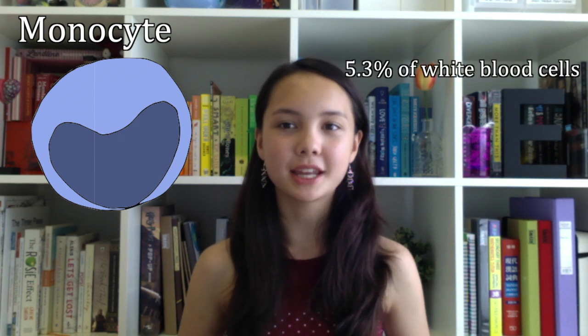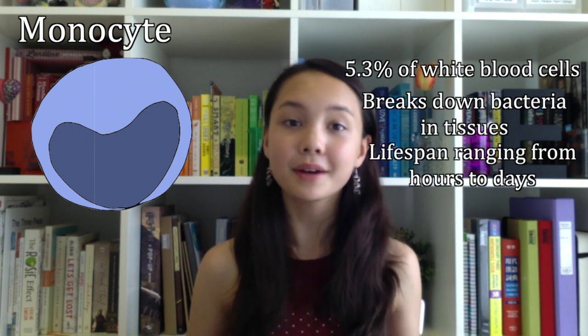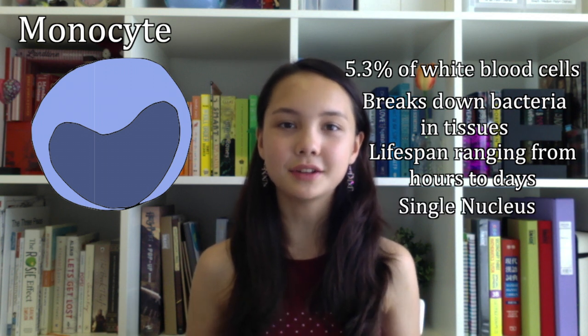The second type of white blood cell is the monocyte. They make up 5.3% of all white blood cells. They can travel from the bloodstream to tissues to help break down bacteria. Their lifespan is varied, but they can last from hours to days at a time. Unlike the neutrophil, they have a single nucleus, shaped like a kidney.